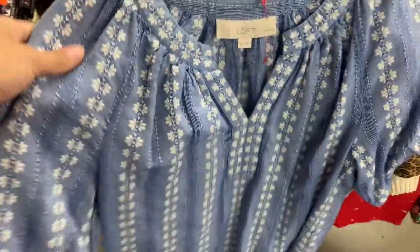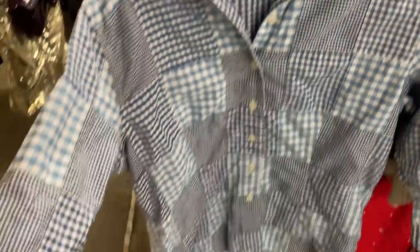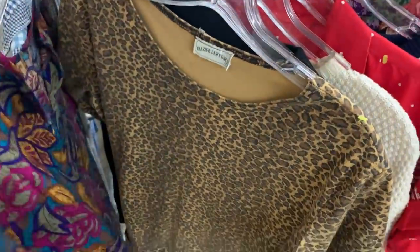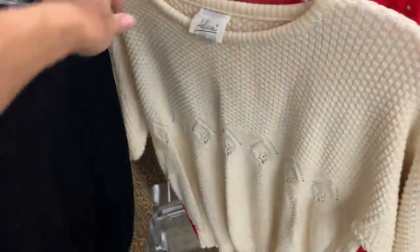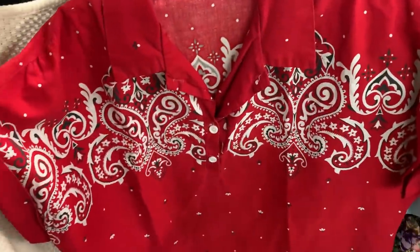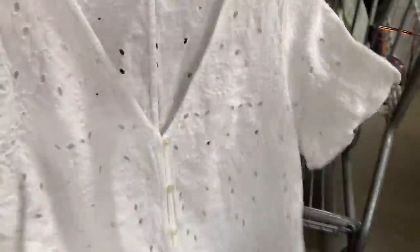I'm gonna head over to the shirt section. Here's some of the tops that I found. This is kind of cute. I like the quilting of this but I don't like how long the sleeves are, so I would definitely crop those. Here's a little vintage blouse — it's a leopard blouse. This is a cute Liz Claiborne sweater. Another cute little short sleeve sweater. This one I really like — it's a bandana print blouse, very 80s. And then this little 80s top.